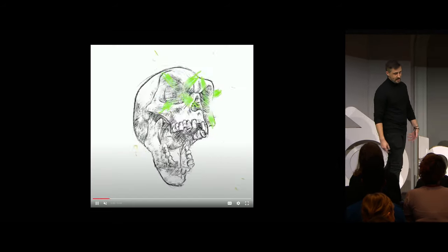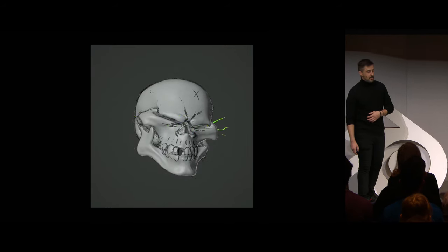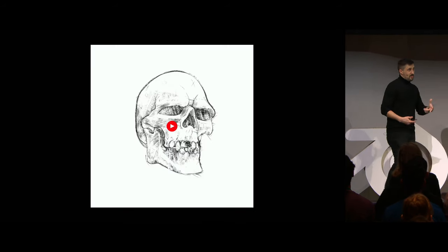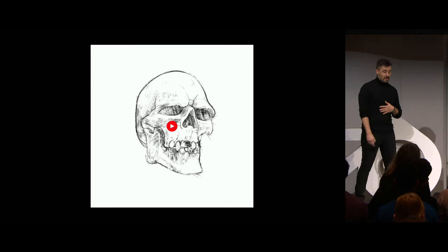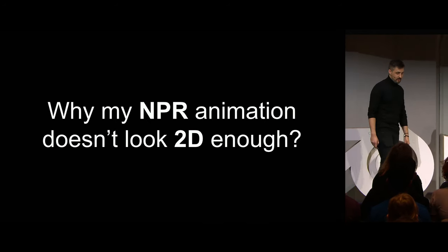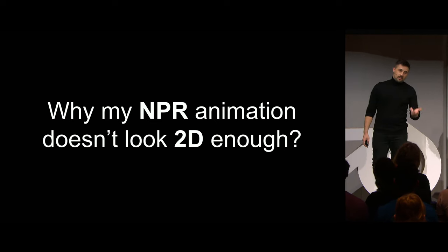And I want to share my findings, techniques, but most of all, this kind of mindset that I've been building up — that helps me to answer a recurring question that almost all the time hits me when I'm working on an NPR project: why doesn't my NPR animation look 2D enough? But first of all, let's clarify one thing with another question.